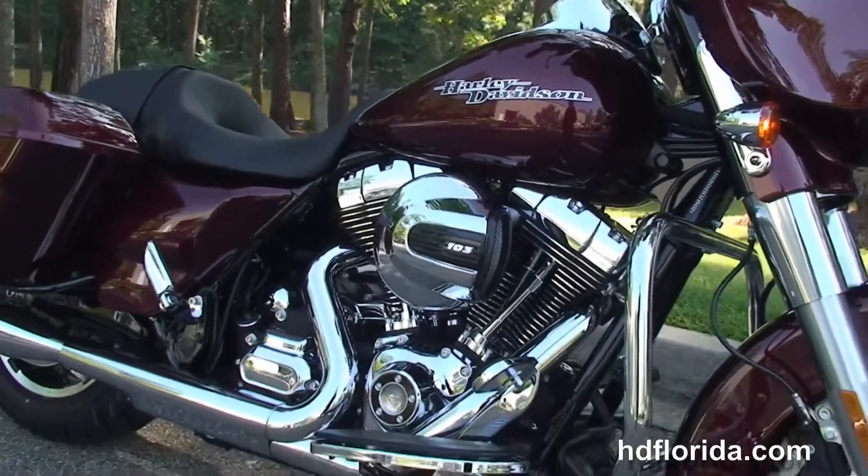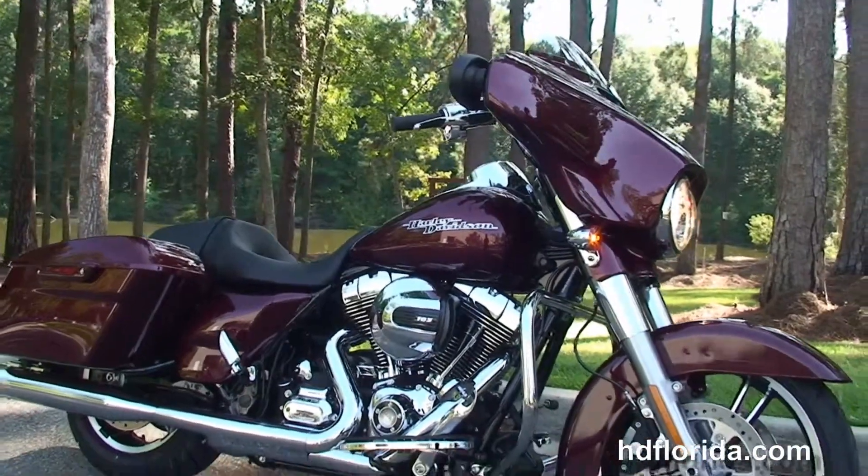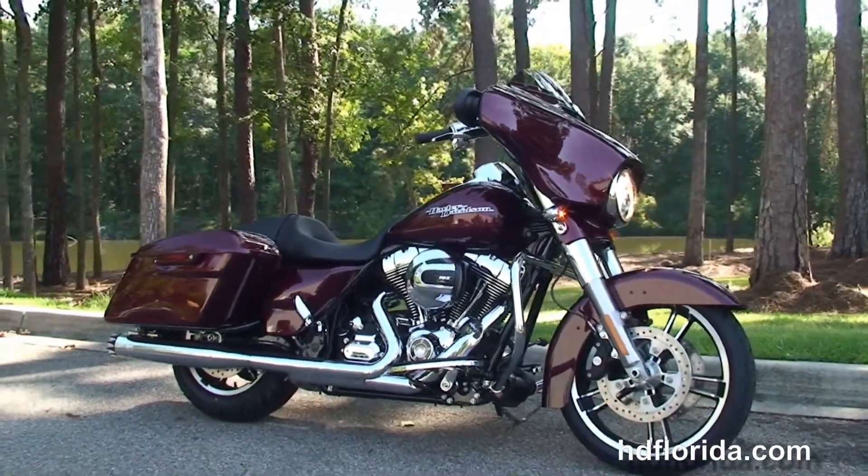Options and accessories on this bike can retail out over $3,000. And here at the world-famous Tallahassee Harley-Davidson, all our bikes are fully serviced and safety inspected.